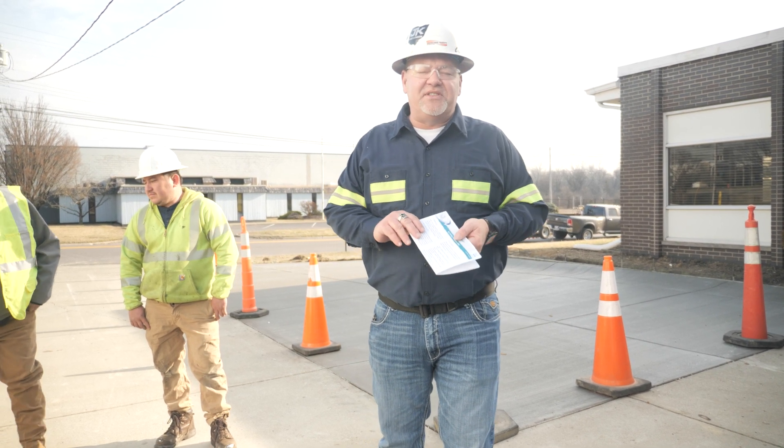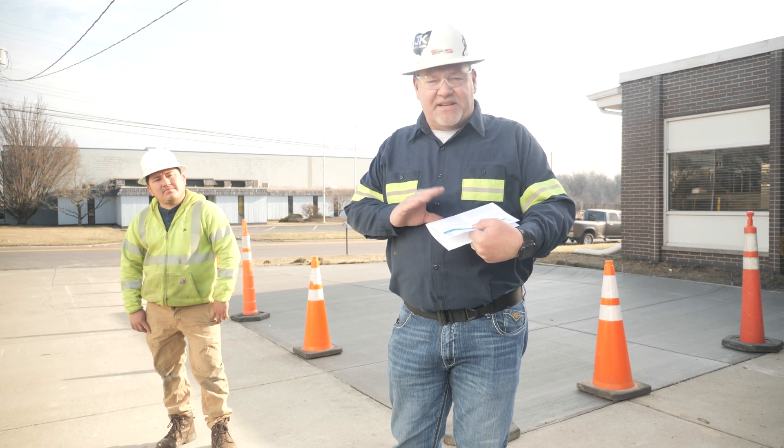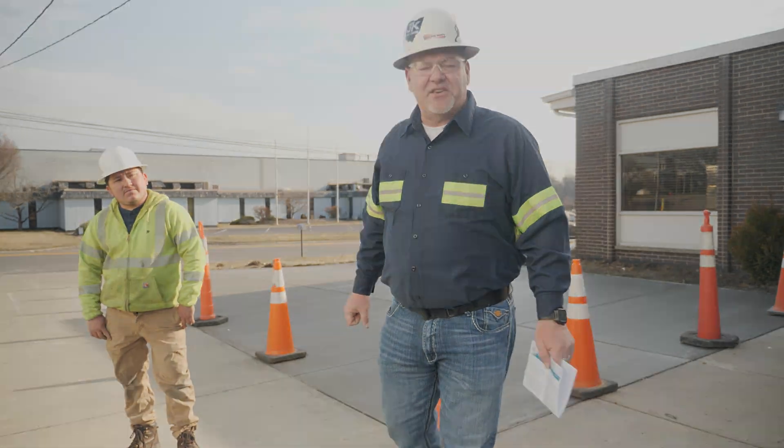When it comes to the JHA, make sure that you're doing a thorough hazard assessment. It could save somebody's life. Thank you.